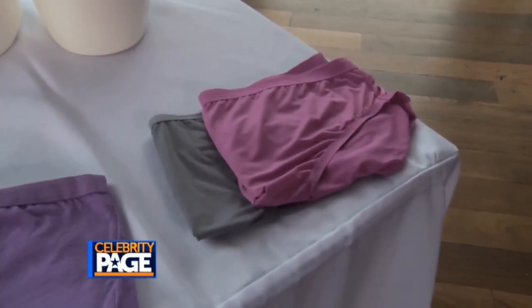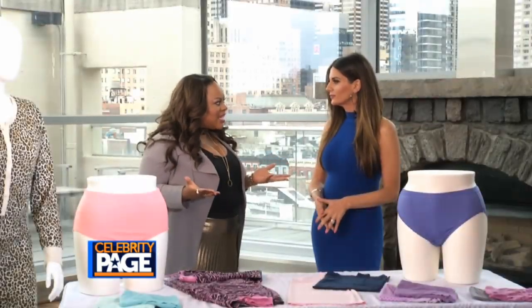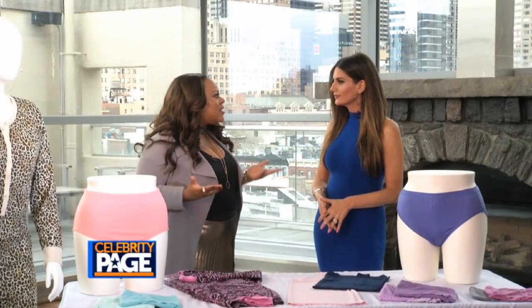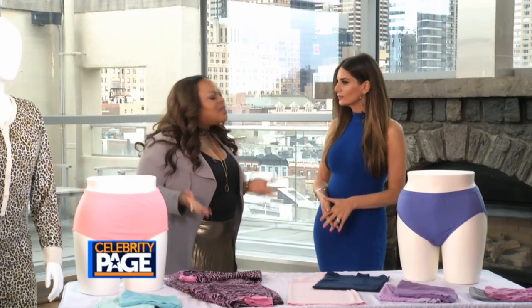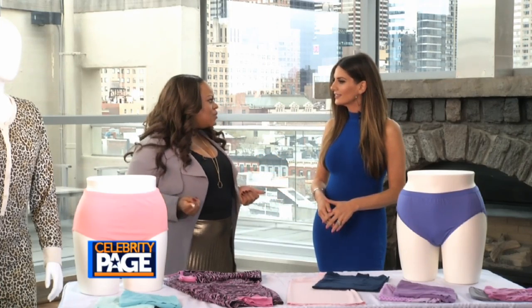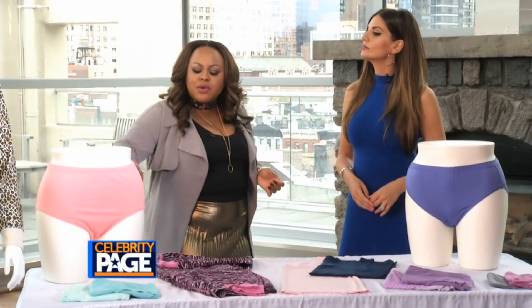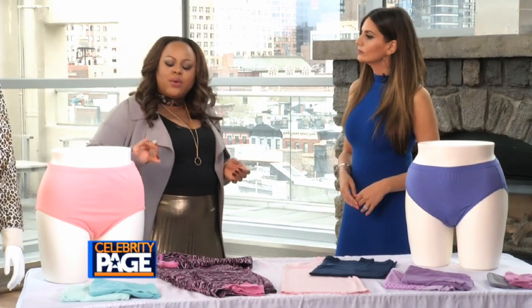Absolutely, so what I have here is Fit for Me by Fruit of the Loom, and it's actually something for the curvy woman — for the plus-size customer. Half of women are a size 16 or above in the US, so Fit for Me is something that champions women with curves and celebrates it in a fashionable way. Seamless options in microfiber, and they also have a breathable cotton which is really great — it has that great wicking to breathe and give you comfort.